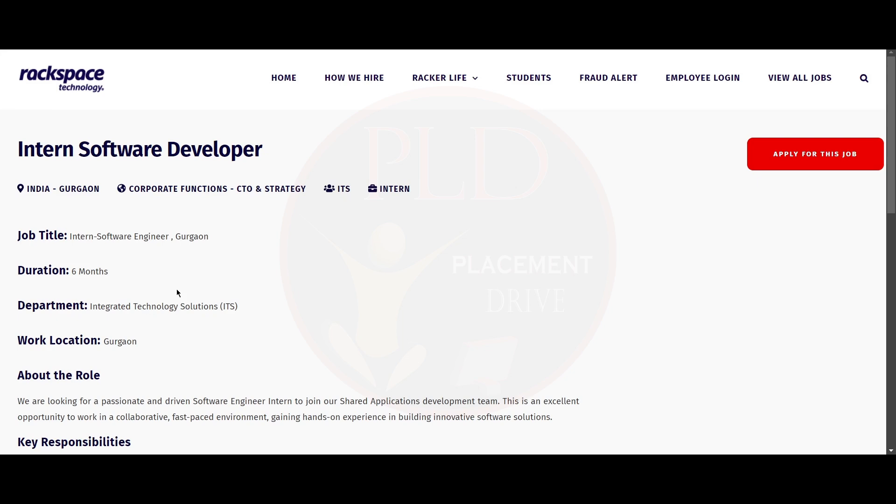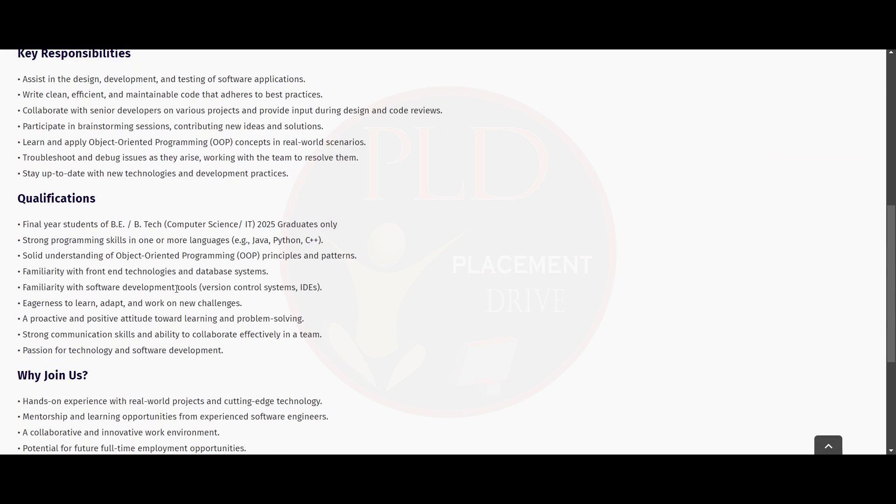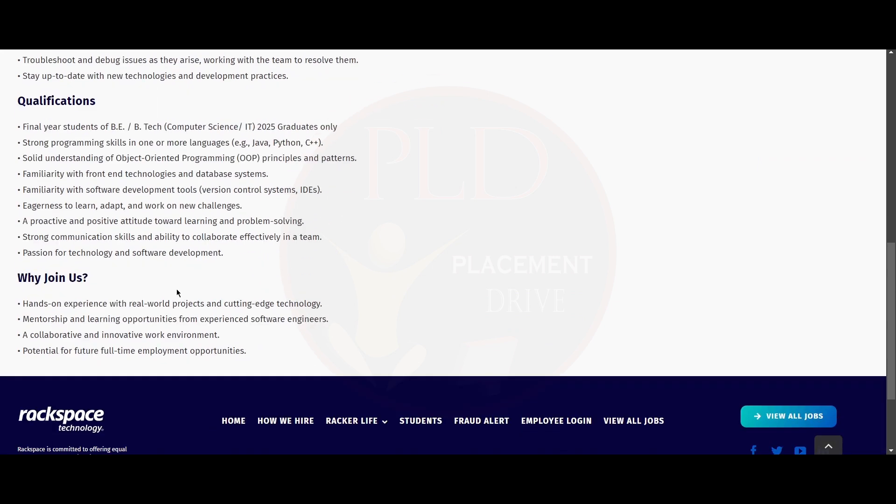For this internship is six months. Now let's see about the qualifications required for this role. You should be a final year student of BE or B.Tech in Computer Science or IT and you should be a 2025 graduate. You should have strong programming skills in one or more languages, for example Java, Python, or C++, and you should have a solid understanding of object-oriented programming principles and patterns. You should be familiar with front-end technologies and database systems.